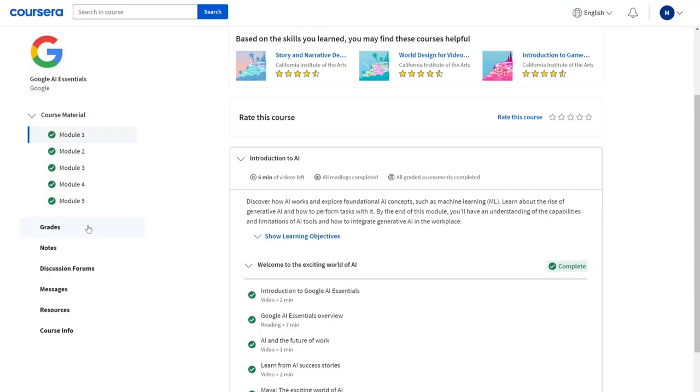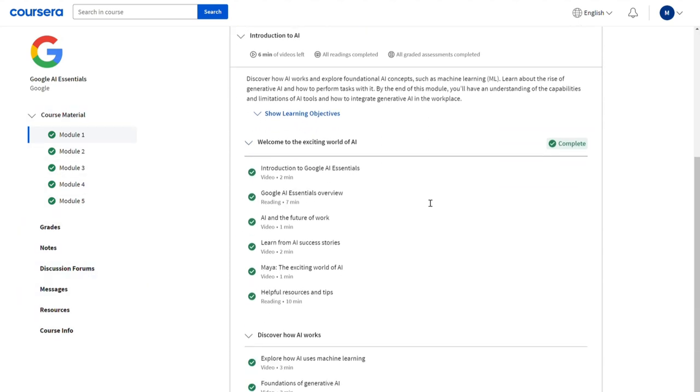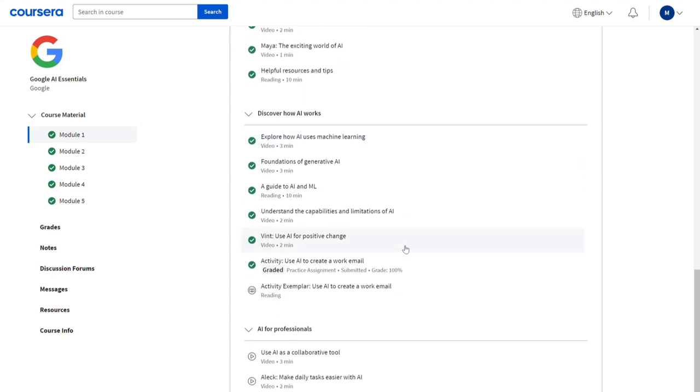Most of the content in the course is video content. There are some chapters or modules that involve using Google products such as Google Workplace with Gemini. However, I discovered that Gemini for Workplace is not free. I had to enable it in the administration panel on my personal business account, which I already pay a fee for. I wish the course came with a free trial for Gemini for Workplace, but from what I know, at this time there's no such option.